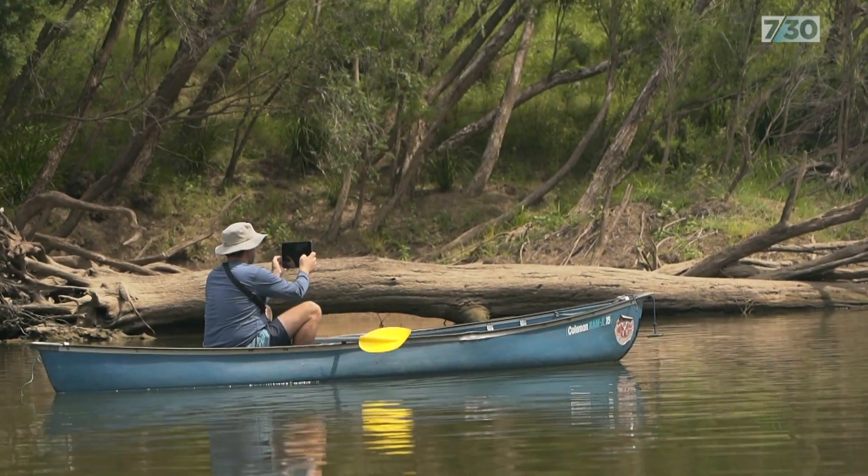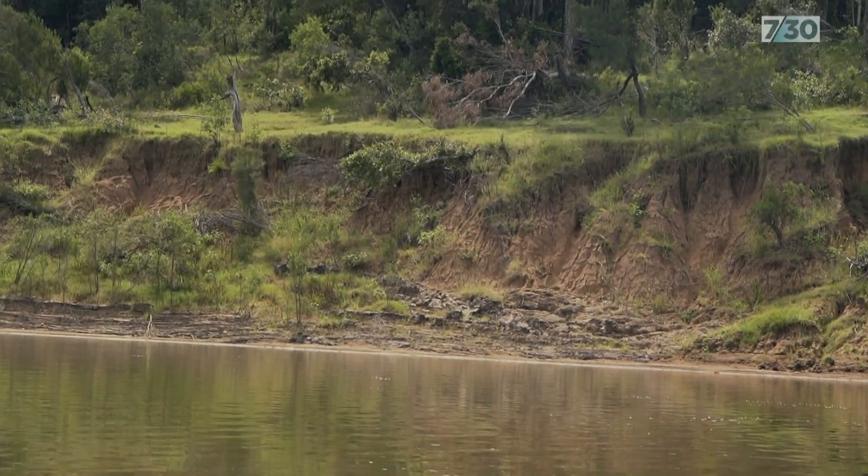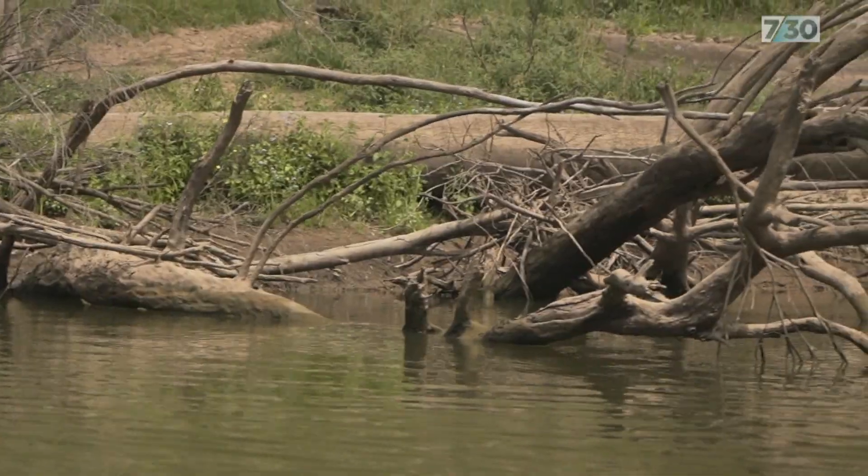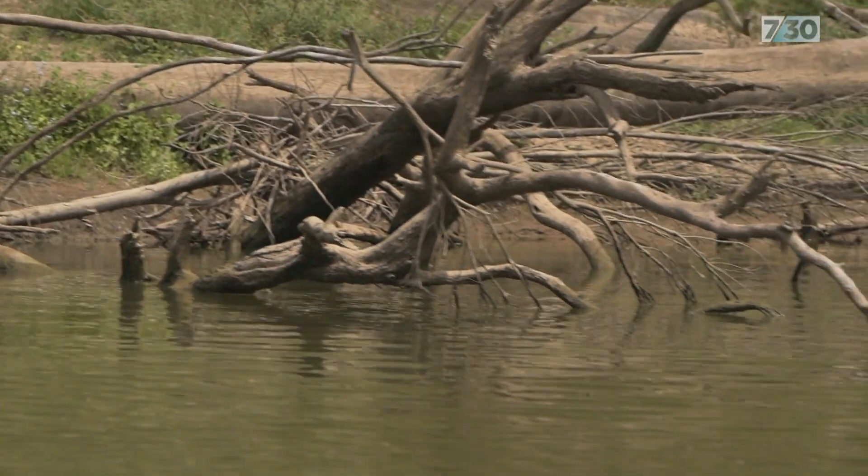I'm surprised at how good some of the habitat is and how bad some of the habitat is. It's been a real contrast — sometimes from waterhole to waterhole you see that contrast. The biggest threat has already happened: there's been a lot of clearing right up to the banks, which ruins the riparian zone.